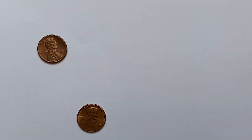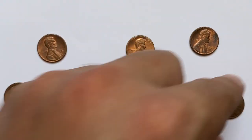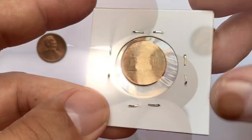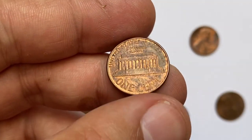In 1987, the US Mint struck over 4.6 billion cents in Philadelphia and 4.8 billion examples in Denver. Those in uncirculated condition are out there in great abundance and are pretty easy to locate up to MS-65 condition.